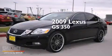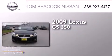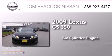This is a 2009 Lexus GS 350. It has a six-cylinder engine and an automatic transmission.